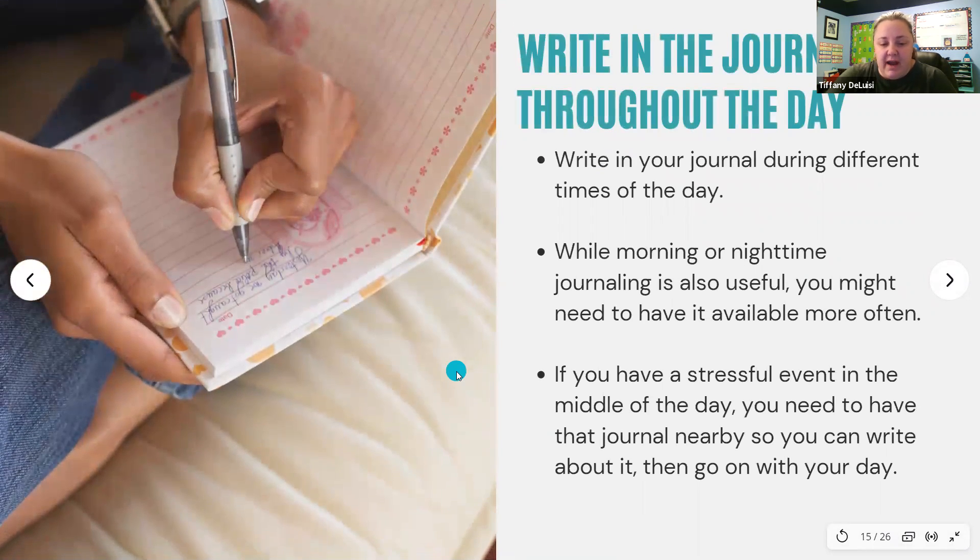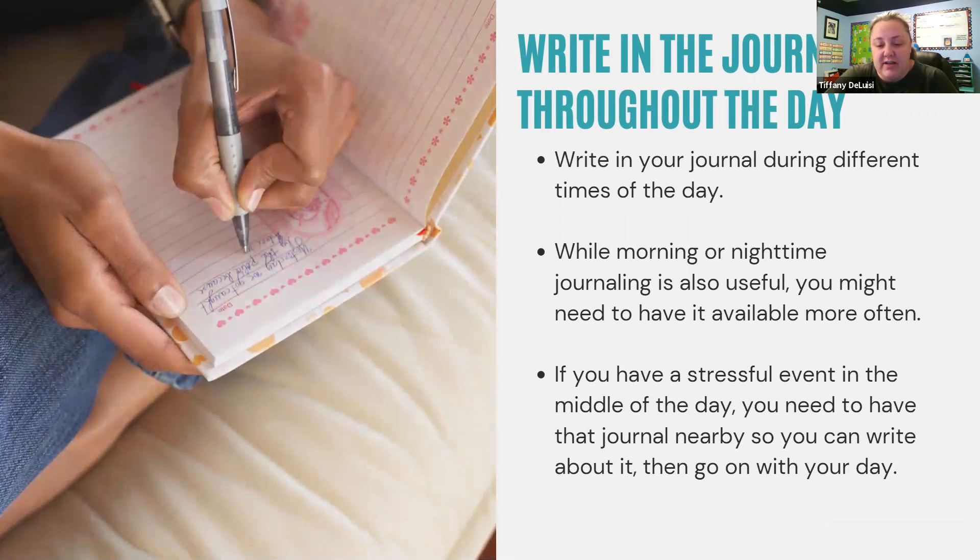When you're writing in a journal, it can really help with stress and overwhelm. Try to write at different times of day — while morning or nighttime journaling is usually really useful as a set habit, you might need to sit down in the middle of the day and just start journaling things out to work through them. So if you're having a stressful event in the middle of the day, have that journal nearby so you can just write about it — like if your boss is being a jerk, just get it out right now.